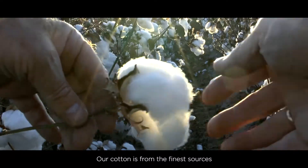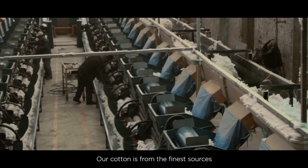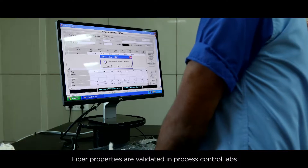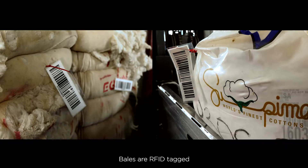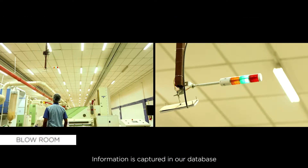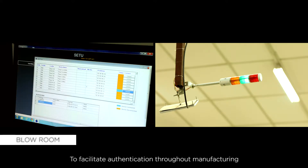We only deal with responsible suppliers of raw cotton, the ones who track farmers' produce. To ensure consistent quality, the fiber properties of cotton are validated in our process control labs. The bales are RFID tagged and their information is captured in our database, which facilitates authentication throughout the manufacturing process.